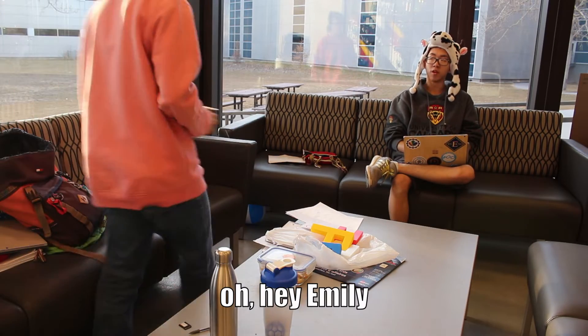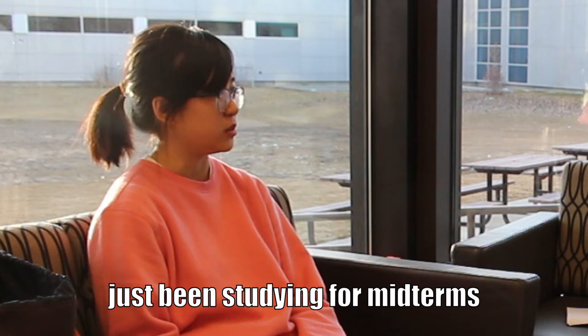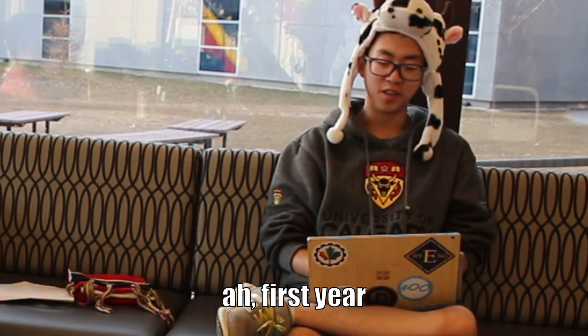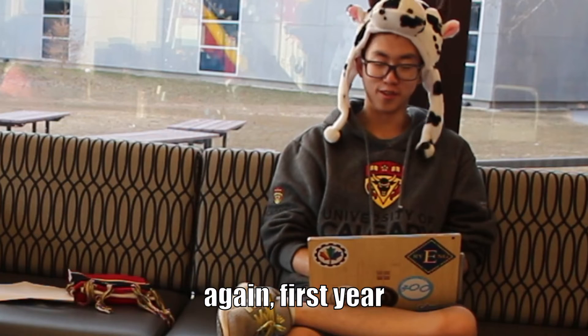Yes, Anthony. Hey Emily. How are you doing? Just been studying for midterms. First year. Yeah, I've gotten like no sleep. First year.